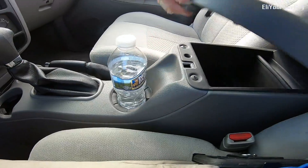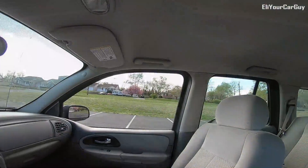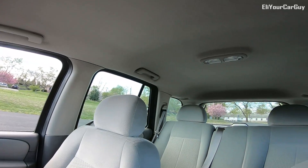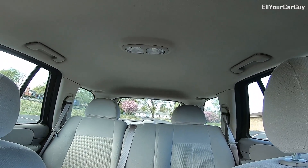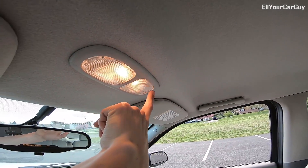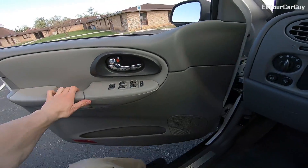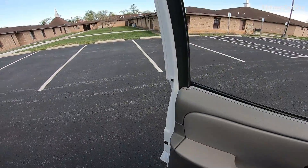Center console area. The headliner is in outstanding condition — no stains, tears, rips, or sagging spots anywhere at all. Interior lighting is great as well. Let's go ahead and step outside and hop in the back of the vehicle.